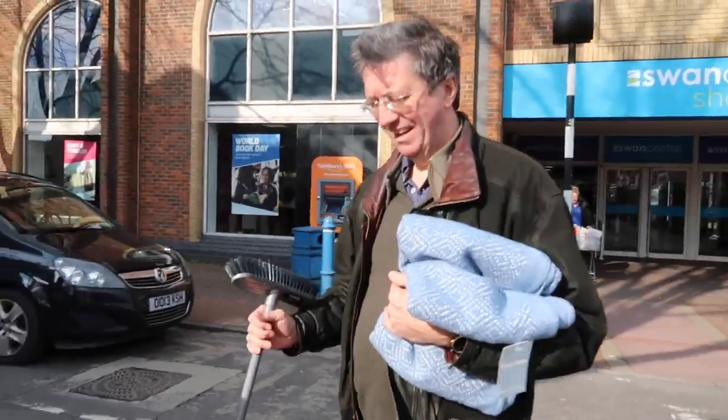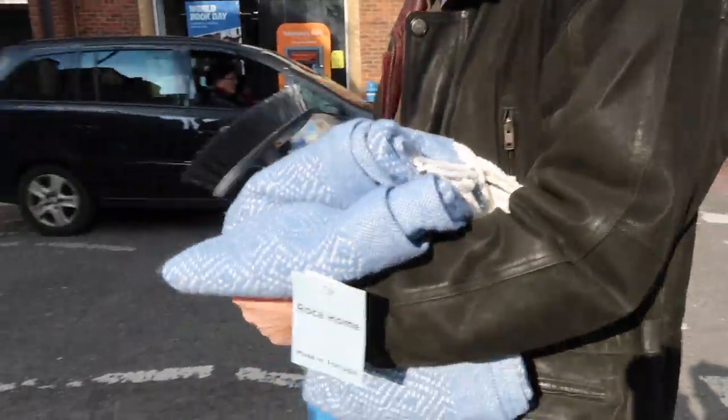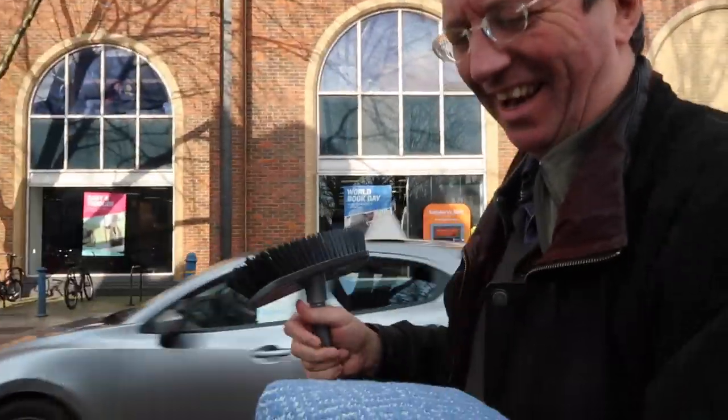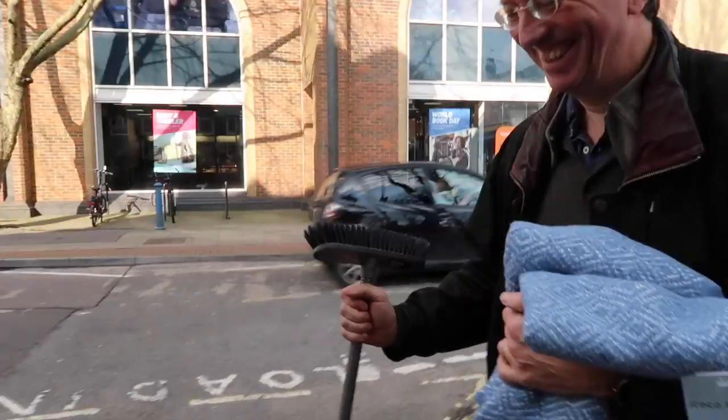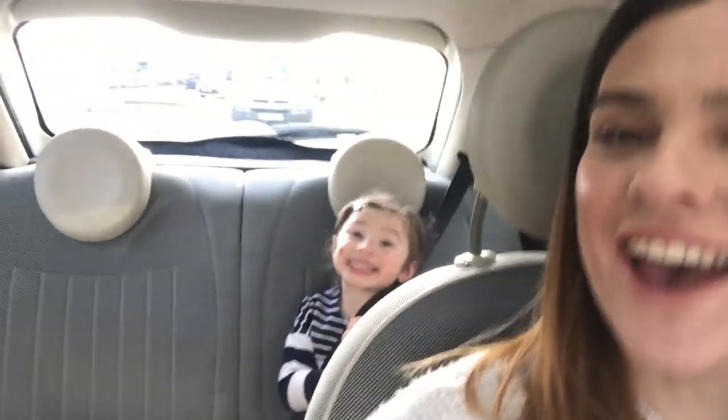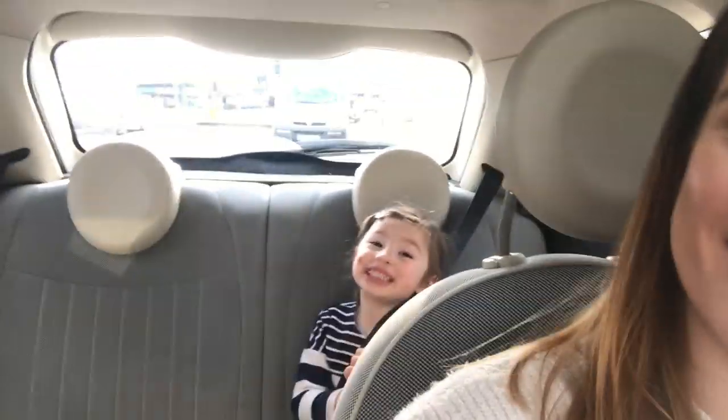And what did you buy? I bought one of these — it's a throw. I like the colour. And a broom. Say hi to everyone!